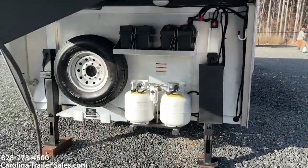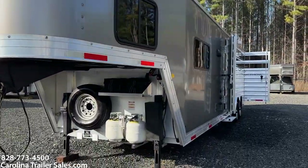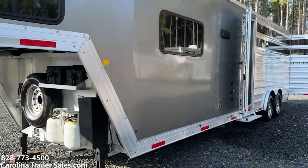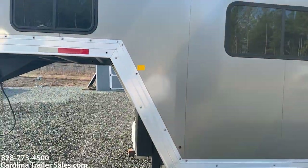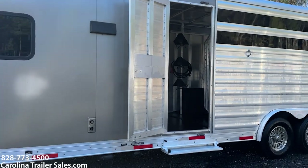It has two batteries, two propane tanks, and it is a nine-foot short wall.